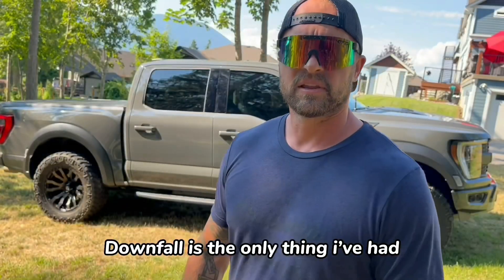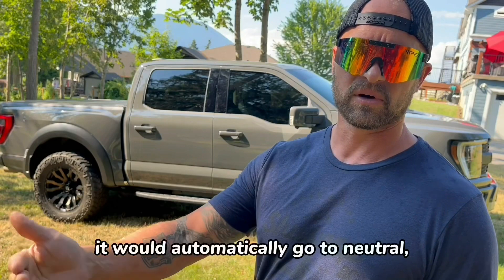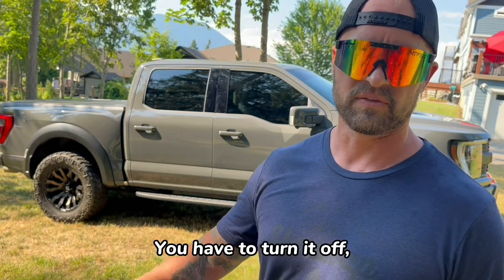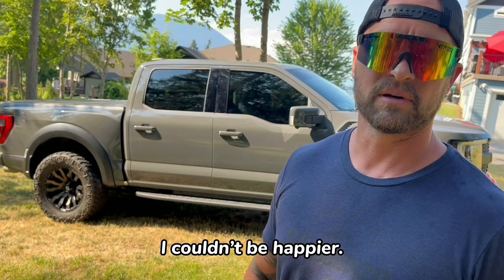The only thing that went wrong was a transmission recall. If you hammered it and let go of the gas, it would automatically go to neutral, and if you pulled over it would put itself in park — you had to turn it off to get going again. But the recall fixed it and I've had no problems whatsoever. I couldn't be happier.